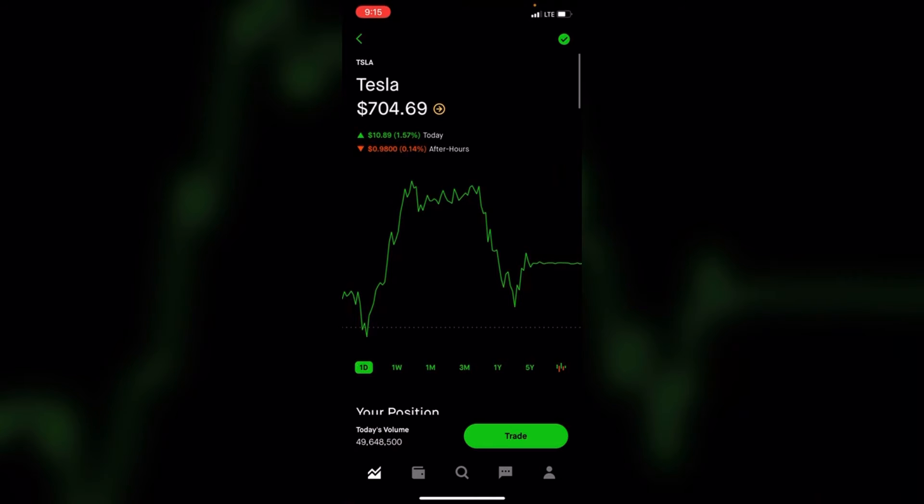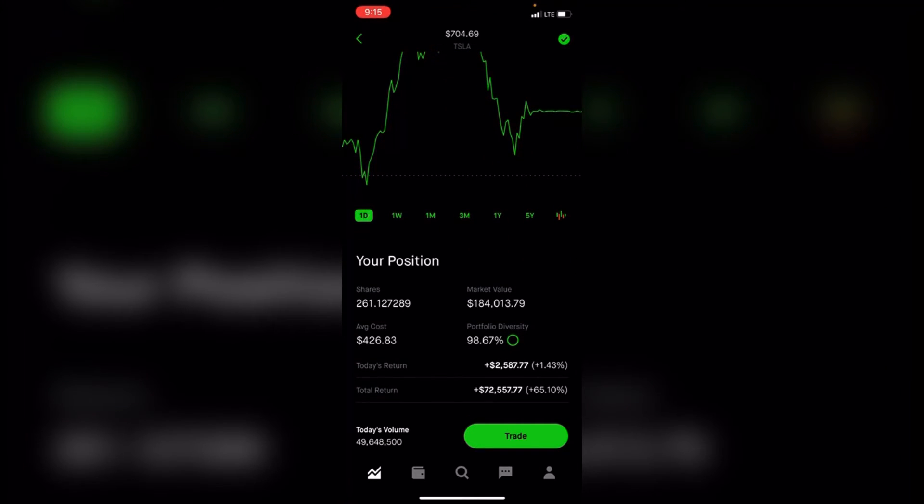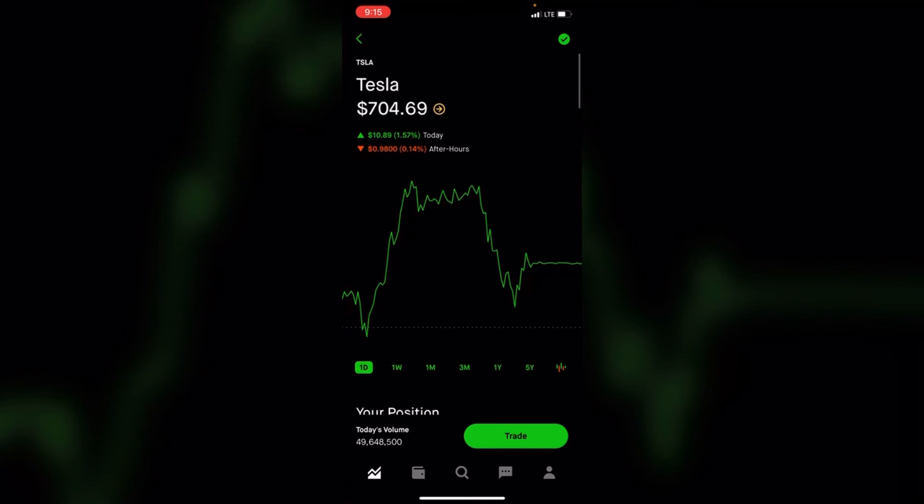Tesla is my biggest position — 261 shares at an average cost of $426, making up 98% of my portfolio. I'm up 65% or $72,000. Early in the year I booked big profits in Tesla, but I realized my mistake and put my money back in.